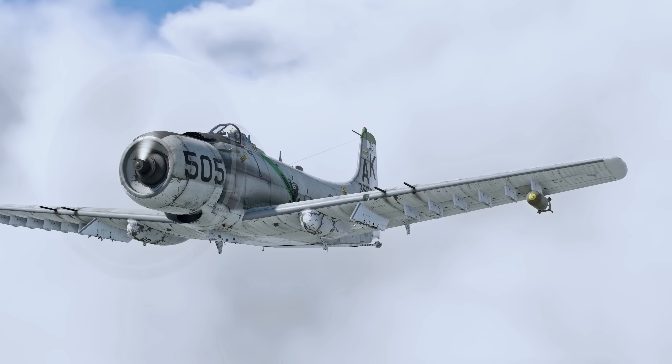SilentVoid7097 asks: why can't the Tornado have more missiles, like four instead of two? This limit was introduced by the designers — they might have thought that the strike modifications of the Tornado wouldn't need more than two missiles. Still, a recently added interceptor version of the Tornado can carry up to eight air-to-air missiles.